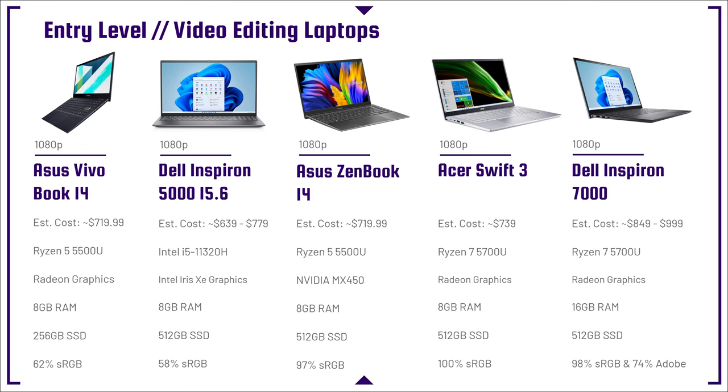Let's jump into the entry level category — I recommend these laptops for 1080p video editing. The predominant laptop on this list is going to be a mobile CPU as well as 8 gigs of RAM. Premiere Pro and DaVinci Resolve use quite a bit of RAM. When you open your program, it's going to use about 5 to 6 gigs of RAM, and your operating system alone is going to use about 1 to 2 gigs of RAM.